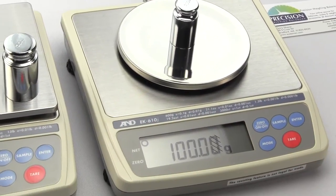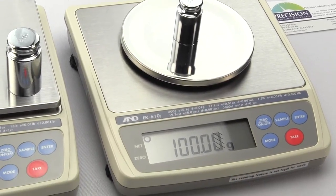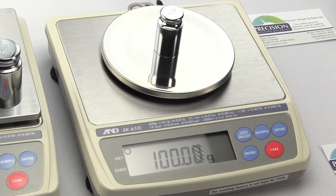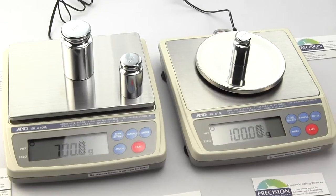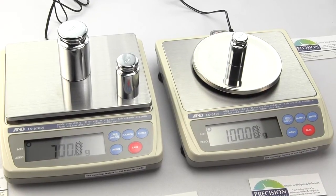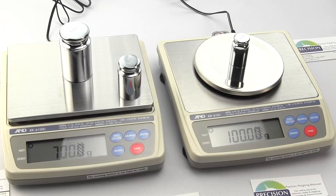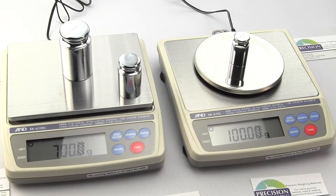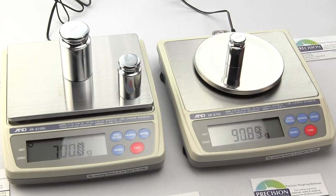If you're shopping for a watch and a jeweler offers you two watches with all the same features and style, except one is waterproof and the other isn't — which do you select if both are the same price? Most would select the waterproof watch, but that doesn't mean you have to go swimming with it. The same scenario applies to the EK6100J and EK610J. You can purchase either of these scales for any weighing application even if you don't need legal for trade, because these are great balances for the classroom and many other applications like hospitals.